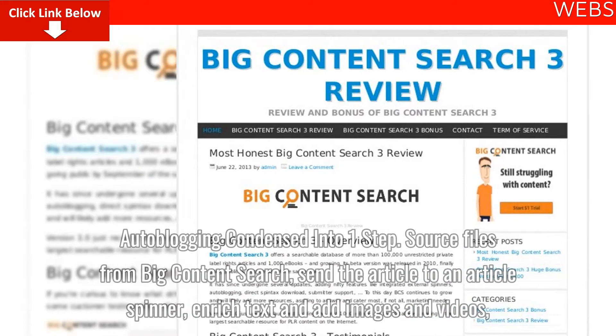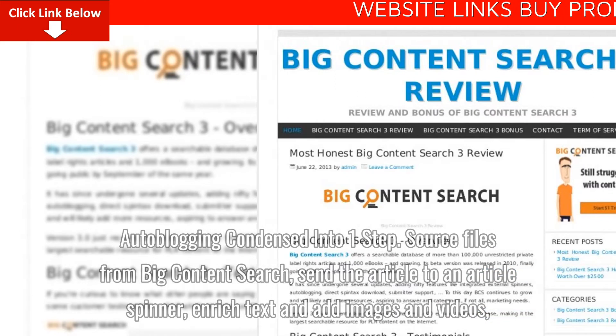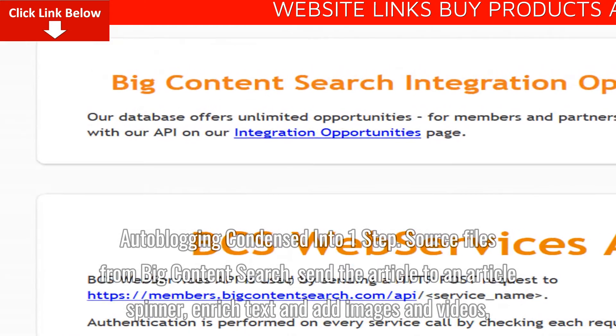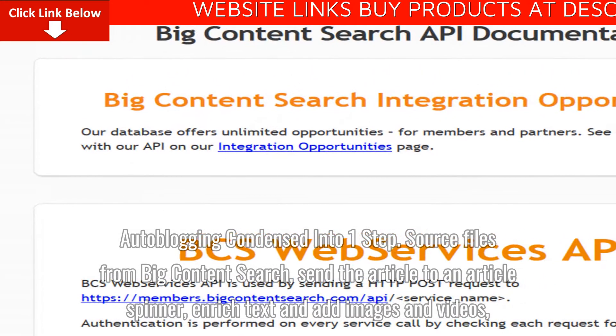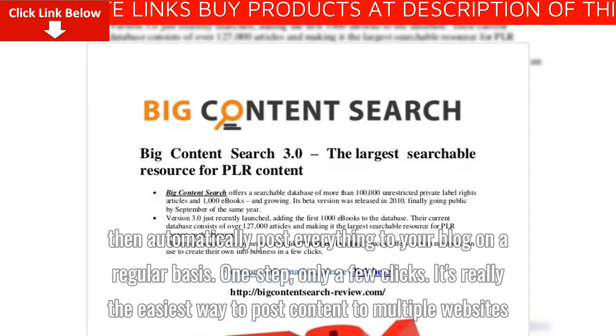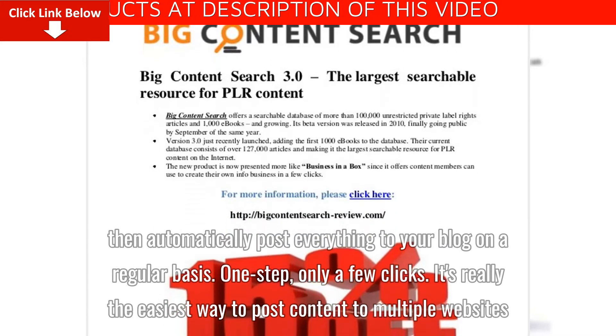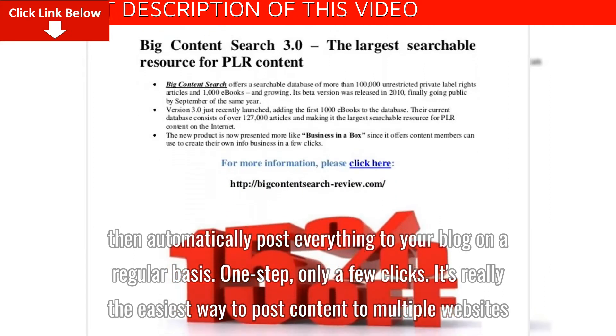Auto Blogging Condensed into One Step. Source files from Big Content Search, send the article to an article spinner, enrich text and add images and videos, then automatically post everything to your blog on a regular basis. One step, only a few clicks. It's really the easiest way to post content to multiple websites.